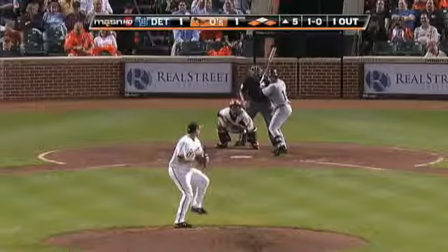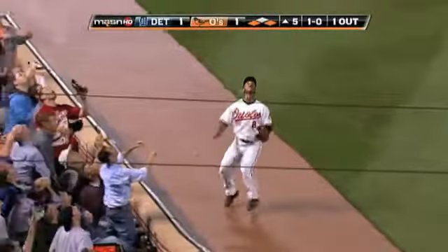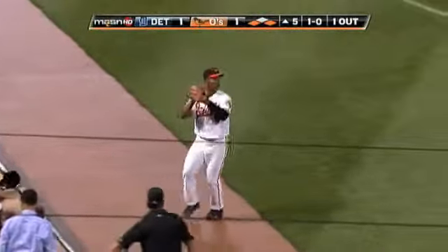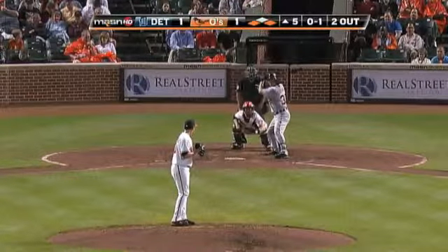One down. Infield double play depth. Polanco hits the pop up to third base — Mora. The ball came back to it. 43 strikeouts in 43 innings and 13 walks.